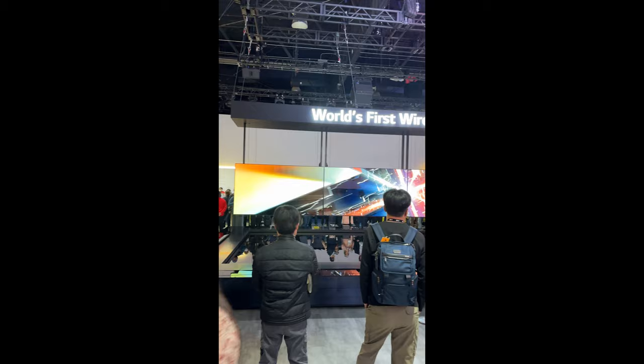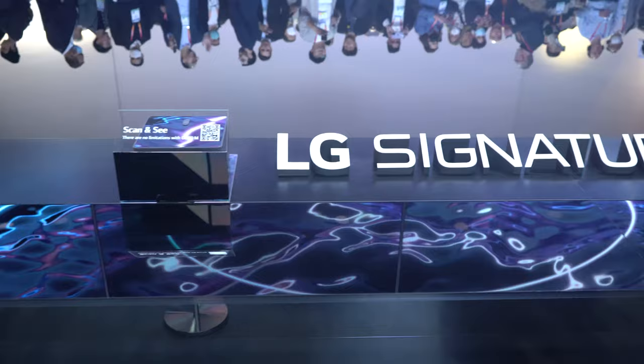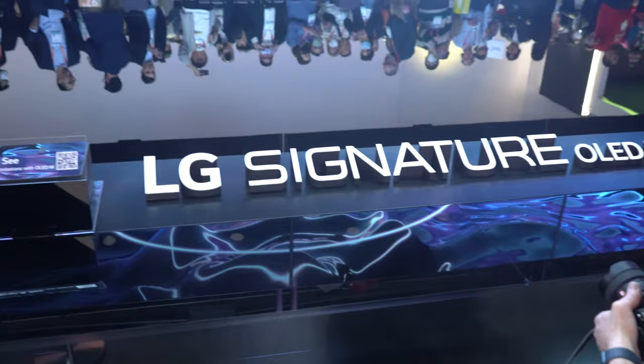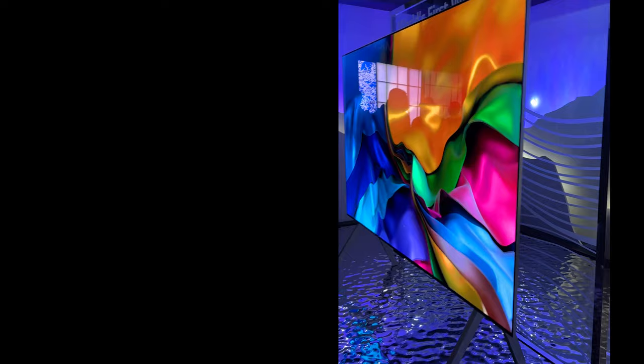LG Signature OLED is the world's first wireless OLED TV, and this definitely stole the show. It's a beautiful-looking OLED display, but it also comes with a box that you can plug all of your electronics into, which can be placed anywhere in the room and wirelessly transmit to your TV in 120Hz 4K. So gone are the days of plugging anything in directly beside or beneath your TV. It's sharp looking and incredibly thin, which will look incredible anywhere in your home.